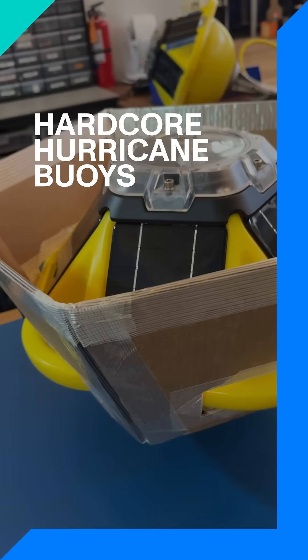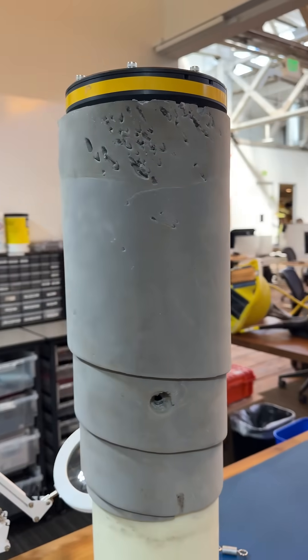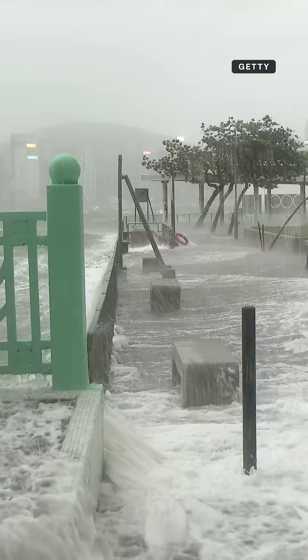This is a surface buoy that gets thrown out of an airplane and measures wave height. And this is a submersible spotter that gets thrown out of an airplane, sinks to the bottom of the ocean, and then using a pressure sensor can measure the height of the ocean — the storm surge of a hurricane.